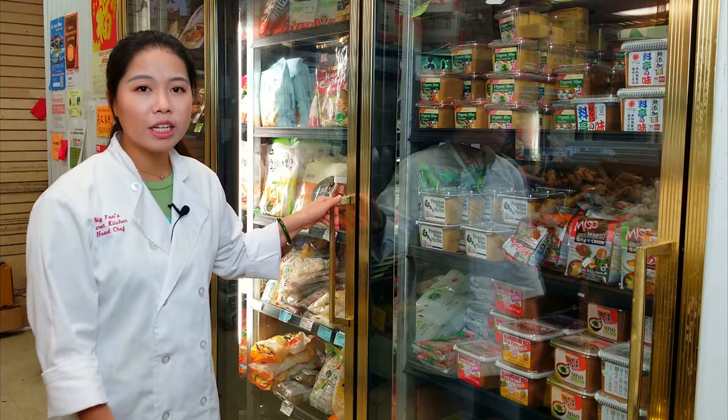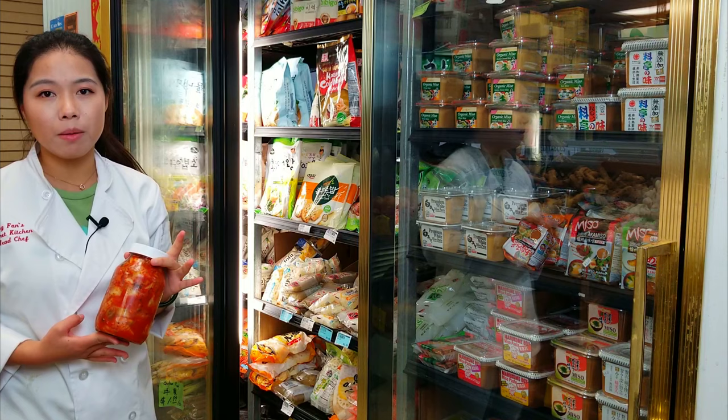They have a big section of Korean food. You can find kimchi here — I always buy this for my Korean barbecue. It's a really, really good side dish.